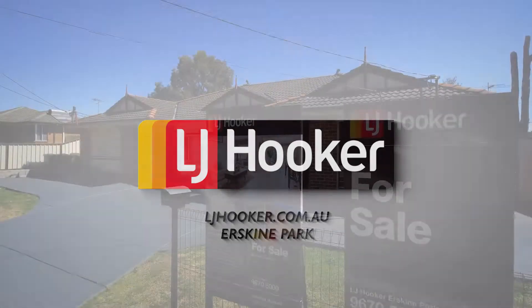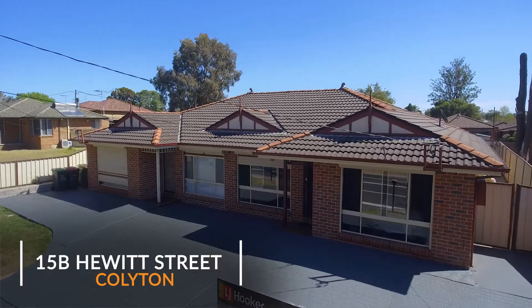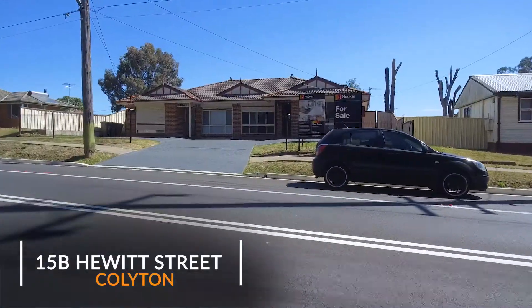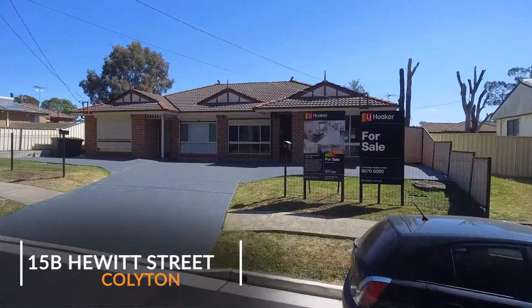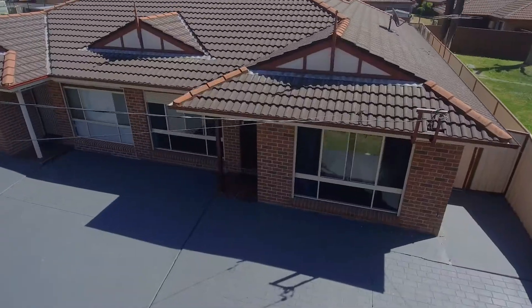LJ Hooker Erskine Park are proud to present this immaculate, low-maintenance brick family home. With shops, schools, parks and public transport just a couple of minutes' walk away, this versatile home is not to be missed.